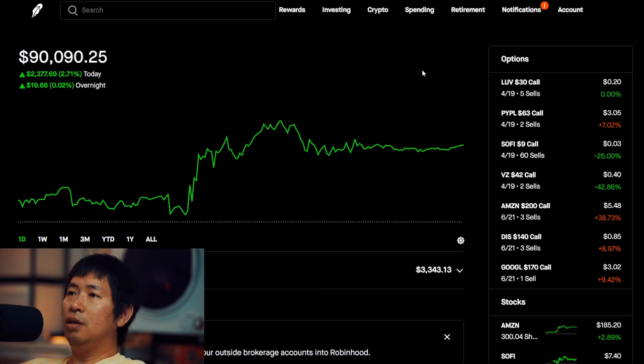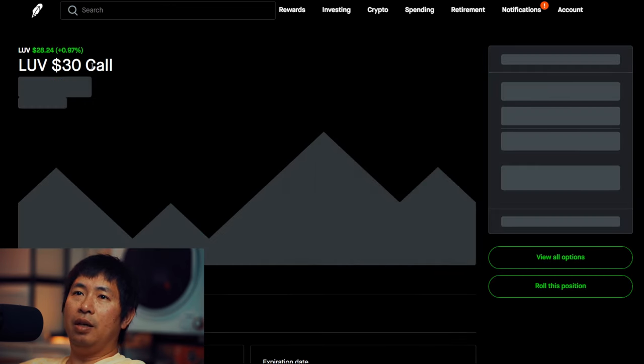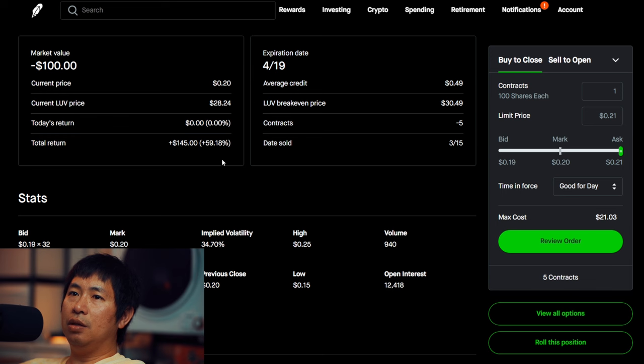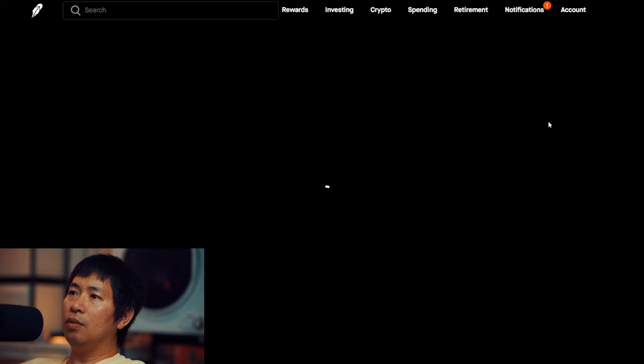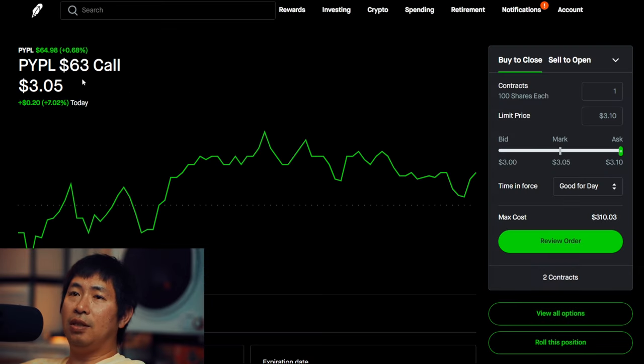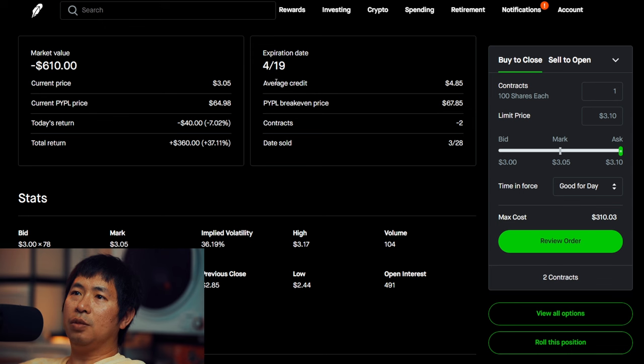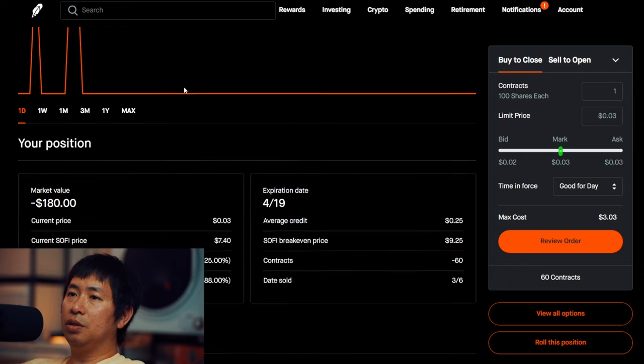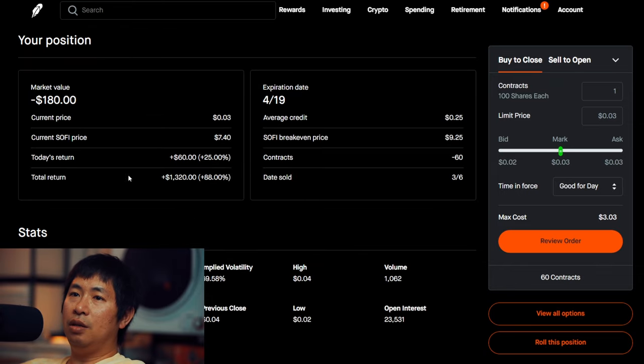Let's go over my positions. For my options, I'm selling LUV $30 covered calls — these expire April 19th, total return $145. I'm selling PayPal $63 covered calls — these expire April 19th, total return $360. I'm selling SoFi $9 covered calls — these expire April 19th, total return $1,320.